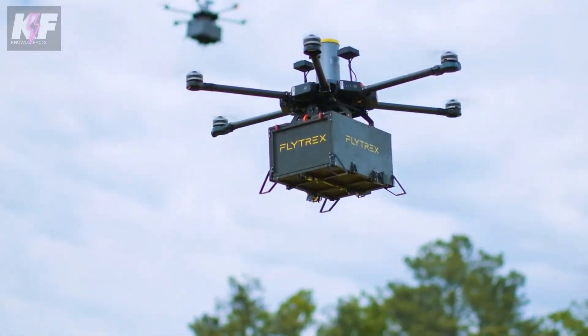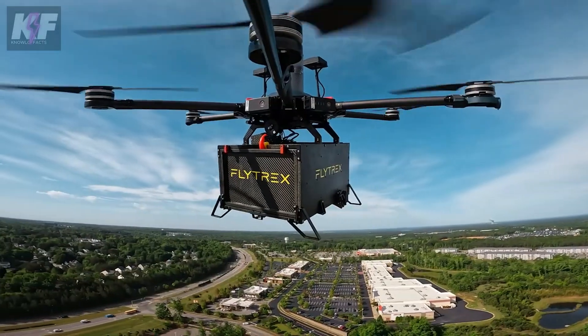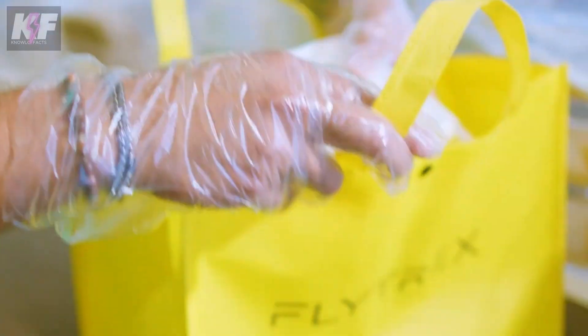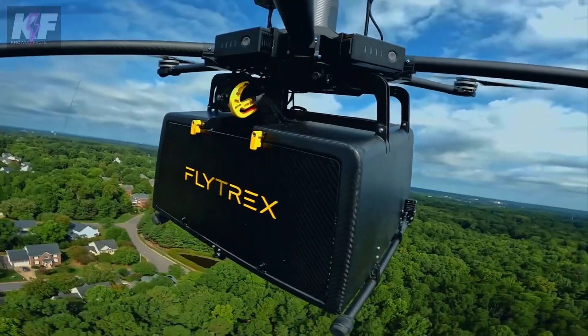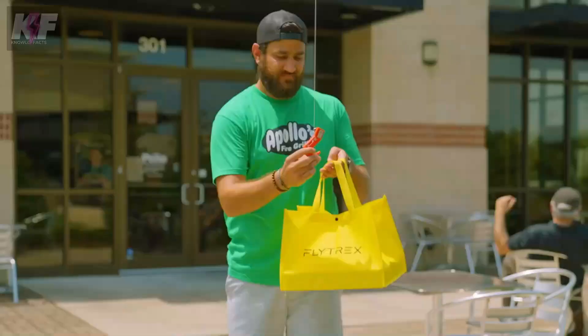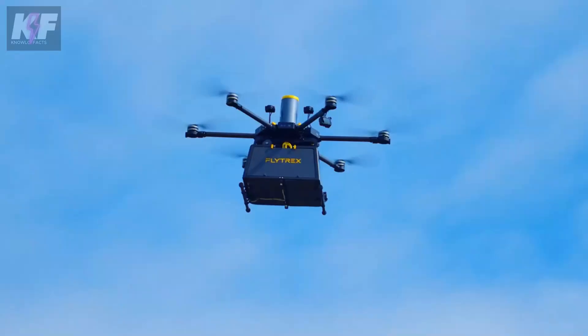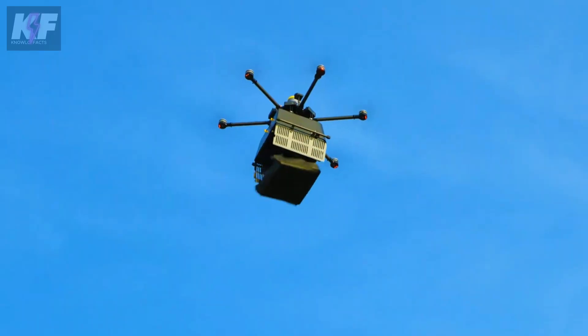The drones operate autonomously using advanced GPS for precise navigation, and they feature multiple safety systems including obstacle detection and return-to-home functionality. Flytrex is partnering with major retailers to bring this efficient and eco-friendly service to urban and suburban neighborhoods, changing the face of local deliveries.